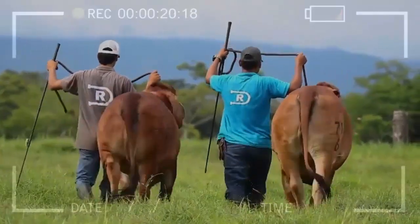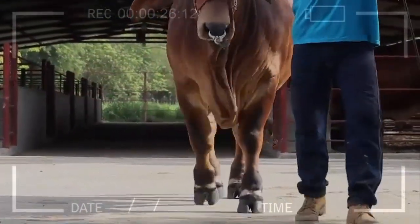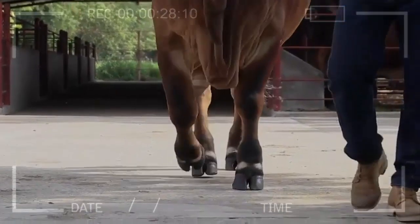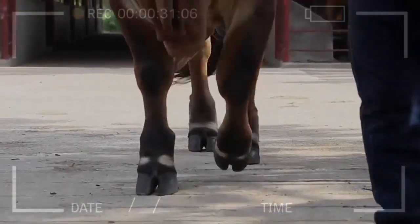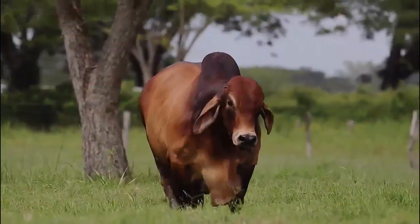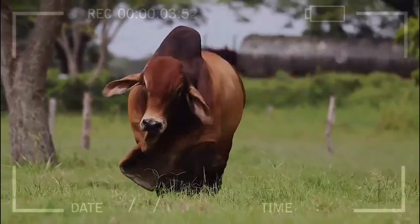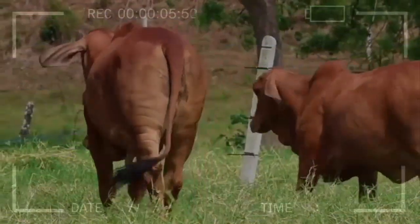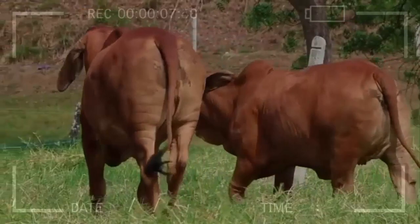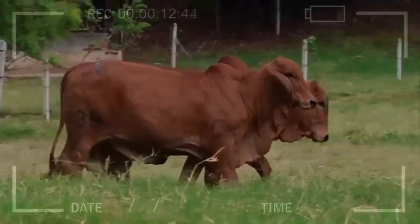Advantages of Red Brahmin cattle include high adaptability to different climates and environments, heat tolerance, disease resistance, efficient feed conversion, high-quality meat with good flavor, and ease of calving. On the disadvantages side, calf growth may be slower compared to some breeds specialized in intensive fattening, and some breeders may prefer specific breeds for particular purposes.